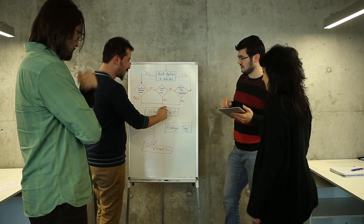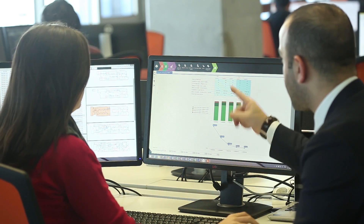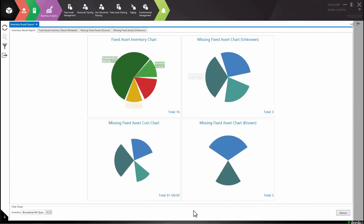Border Technologies delivers solutions that increase operational visibility and awareness, enhance efficiency, reduce underutilization, speed up operations, and increase the accuracy of all location-based processes.